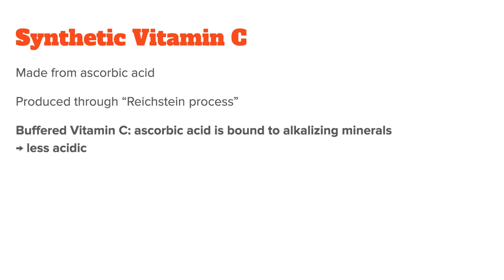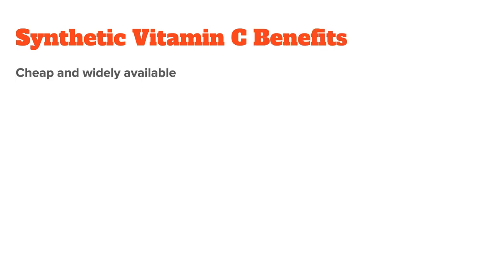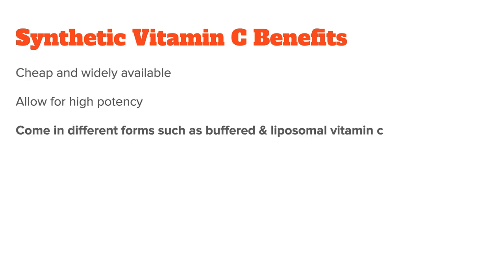The resulting ascorbic acid is, as the name suggests, acidic, which is why you will often find it in buffered versions, where it is bound to certain alkalizing minerals such as magnesium or calcium. There are also liposomal versions of ascorbic acid, where the vitamin C is contained within a liposome. These liposomes are very small fat molecules that mimic the cell membranes of the body, and any supplement inside of them will be more easily digested. The benefits of synthetic supplements are that they are cheap and widely available, allow for high-potency, and come in different forms such as buffered and liposomal vitamin C.